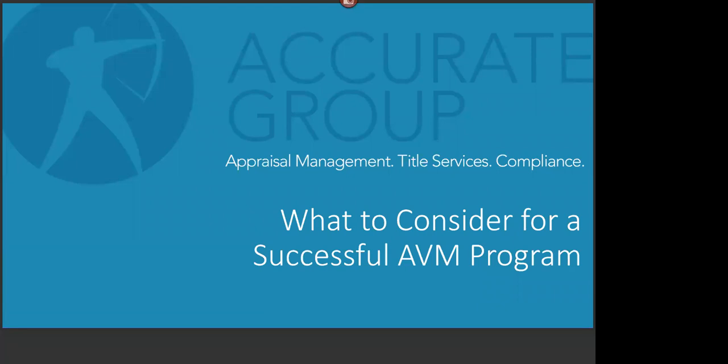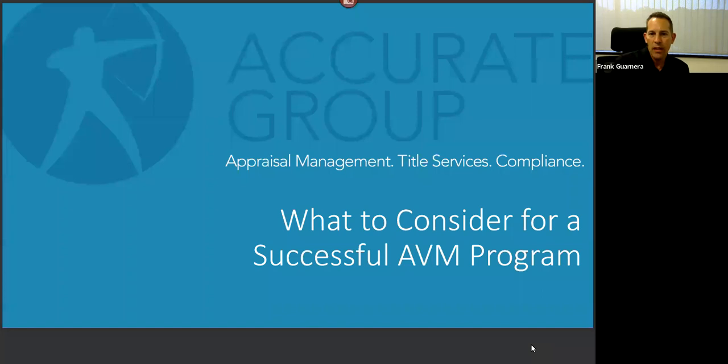The Consumer Bankers Association is pleased to welcome you to today's webinar: 'What to Consider for a Successful AVM Program,' presented by Accurate Group. My name is Isabella and it is my pleasure to facilitate today's event. Please note we are recording and all participant lines are muted. If you have any trouble, please email conferences at consumerbankers.com or send a message in the Q&A box. Our speakers are Nick Heidig, VP of Strategic Valuation Development at Accurate Group, and Frank Warnera, Director of National Sales at Accurate Group.